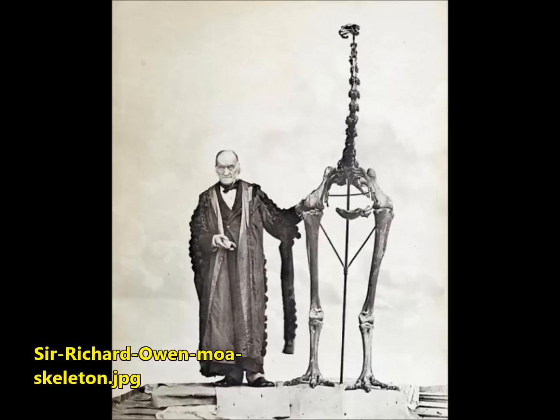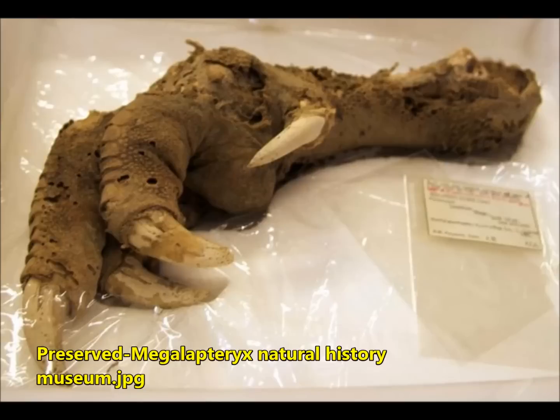An extinct bird with a dinosaur-like claw may soon be resurrected and living among us. You're going to see what it looks like — Sir Richard Owen standing next to a moa skeleton, holding the first bone fragment belonging to a moa ever found. You can see how huge it is, almost twice as tall as a human. This is by Ashley Cowie on Ancient Origins. Scientists have been trying to give life to extinct animals, from the woolly mammoth to the Tasmanian devil, and now this extinct bird with a dinosaur-like claw is planned to be resurrected.